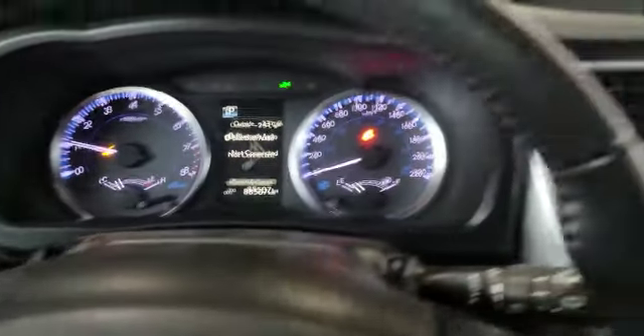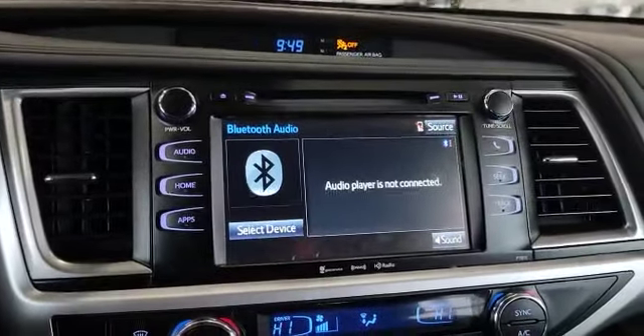Currently the vehicle has about 88,000 kilometers. And over here on the left, this is what the infotainment system looks like.